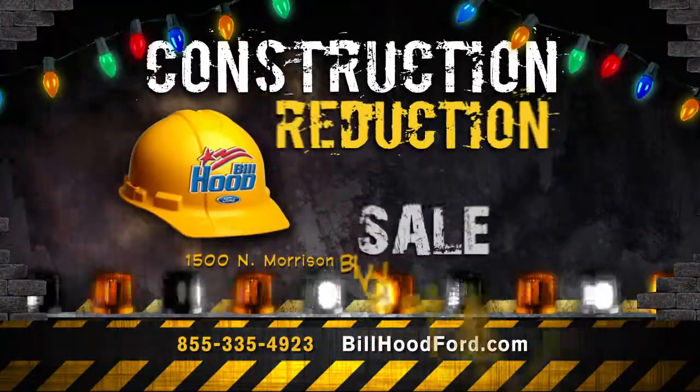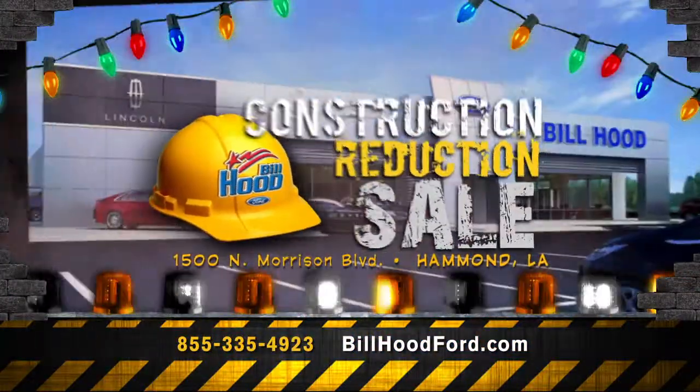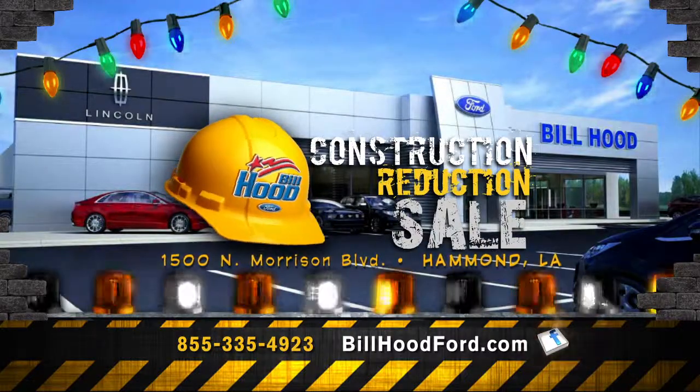The construction reduction sale is on and so are the holiday savings at Bill Hood Ford in Hammond. For more, visit BillHoodFord.com.